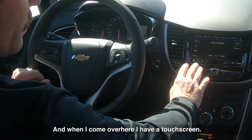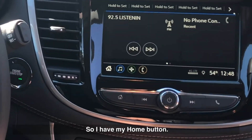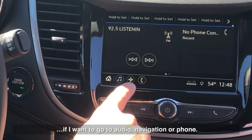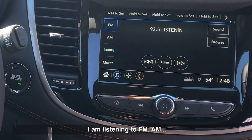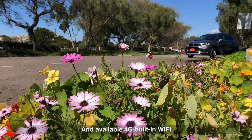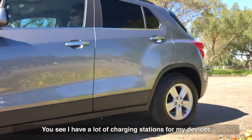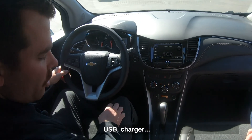When I come over here, I have a touchscreen. I have my home button which will show me where I want to go — audio, navigation, or phone. I'm listening to FM, AM, XM available. It's also smartphone integrated with available 4G built-in Wi-Fi. I have a lot of charging stations for my devices, including a USB charger.